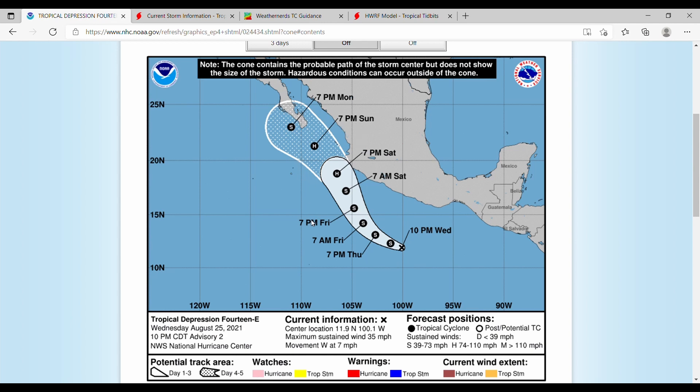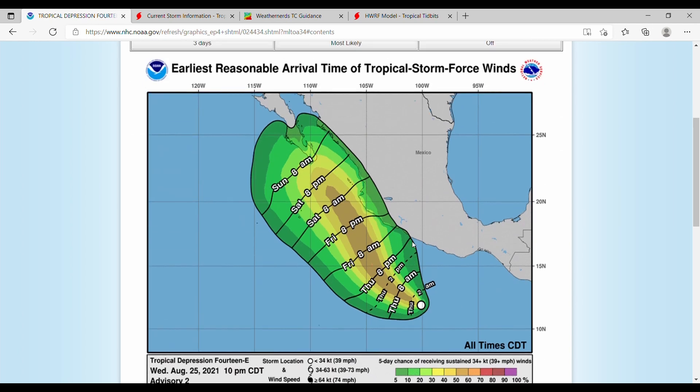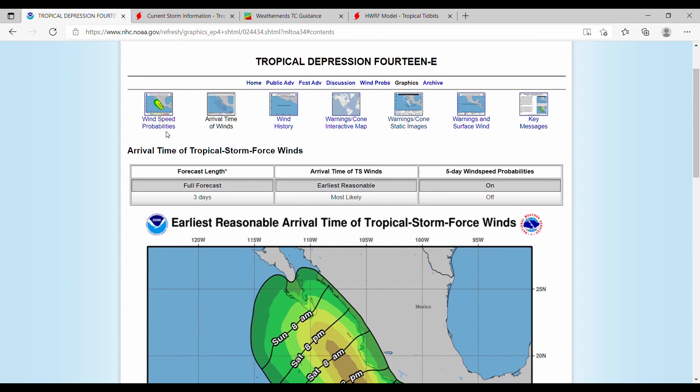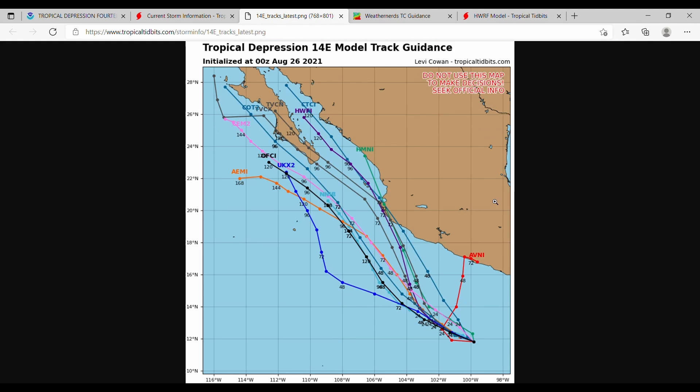Moving on to relative winds with wind speed probabilities turned on, you can see there's a pretty decent chance of tropical storm force winds from right around now through Saturday 8 PM — a 50 to 60 percent chance. Let's move on to current storm information, starting with our global hurricane models.